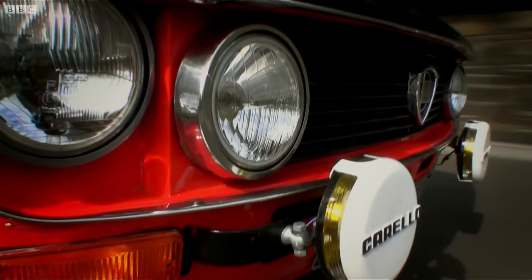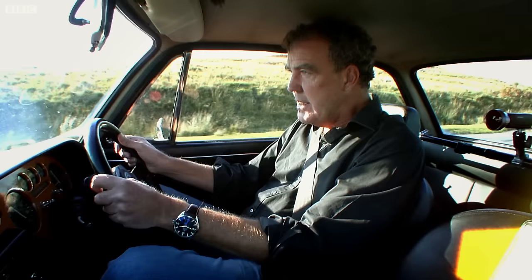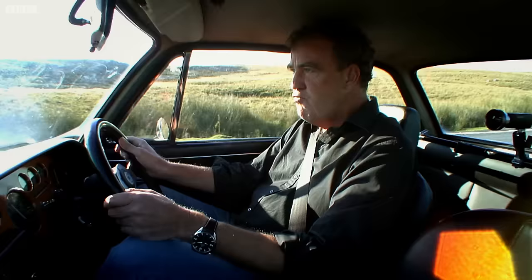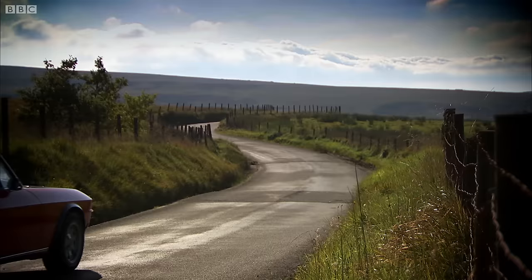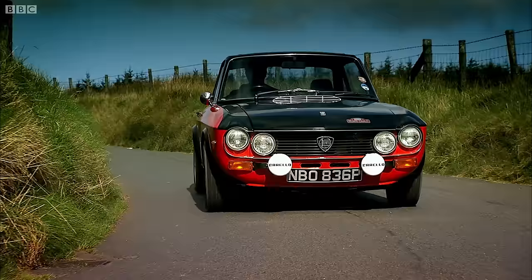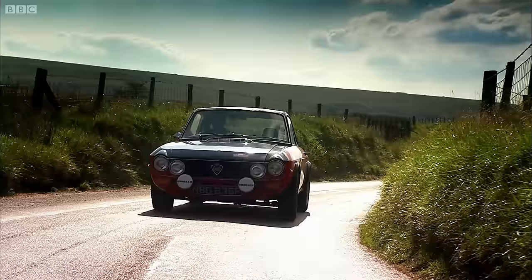And then there was the Fulvia. It is a fantastic little car, this. It's like driving a rorty sorbet. With its clever V4 engine, a Fulvia was actually the first Lancer to win the World Rally Championship. The thing is, though, when all is said and done, it was a very small, 1.3-litre, front-wheel drive, two-door saloon car. But it cost, when it was new, more than an E-Type Jaguar.